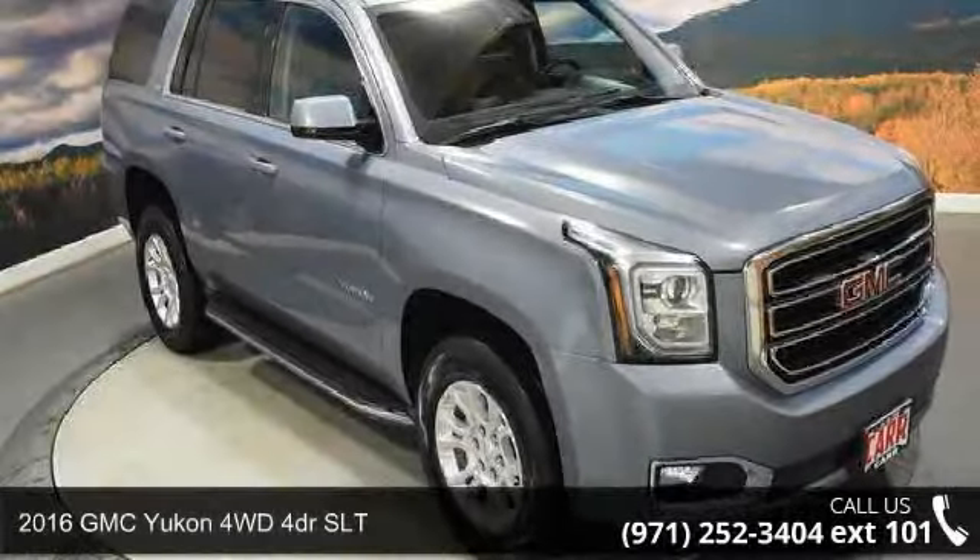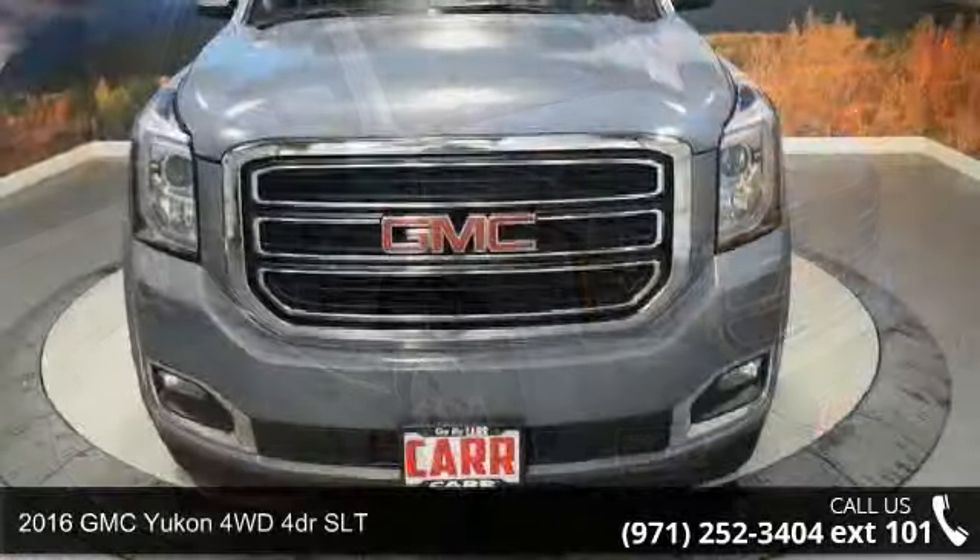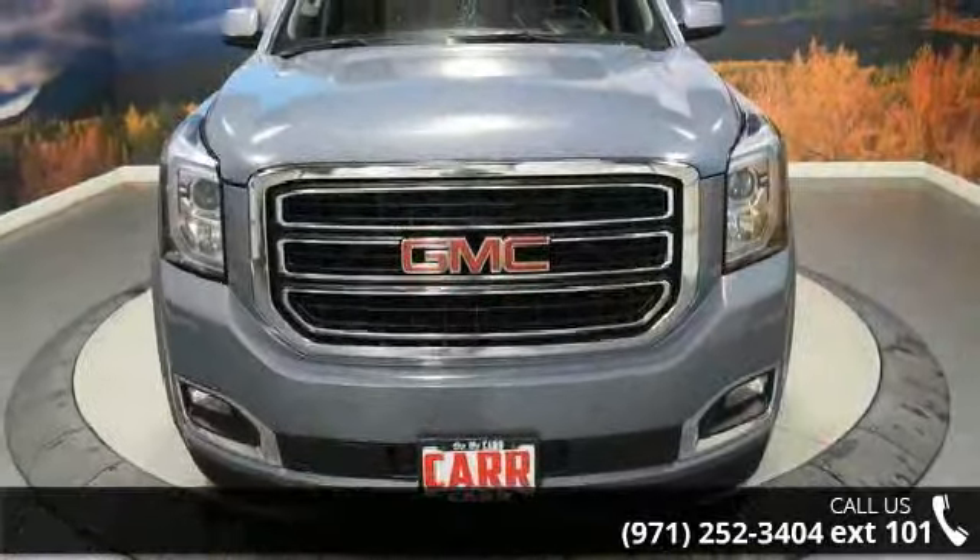Arrive in style with this 2016 GMC Yukon. If you are looking for an automobile with great features, look no further.